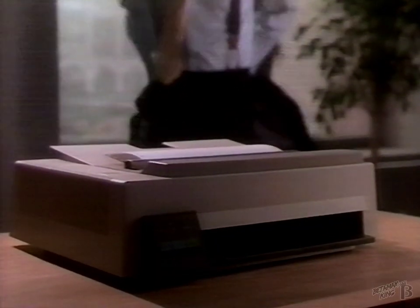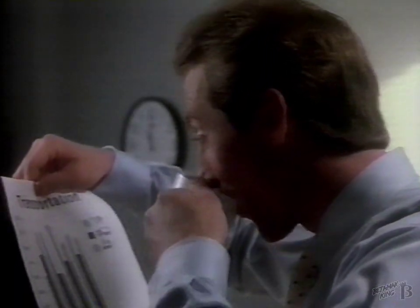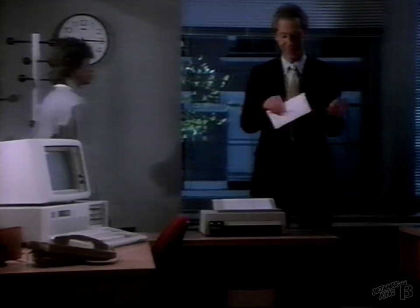Just about any personal computer does a better day's work with the help of an IBM Pro Printer. The Pro Printer produces high-speed drafts and clear graphics. It prints with near-letter quality and turns out single sheets and envelopes without removing the computer paper.